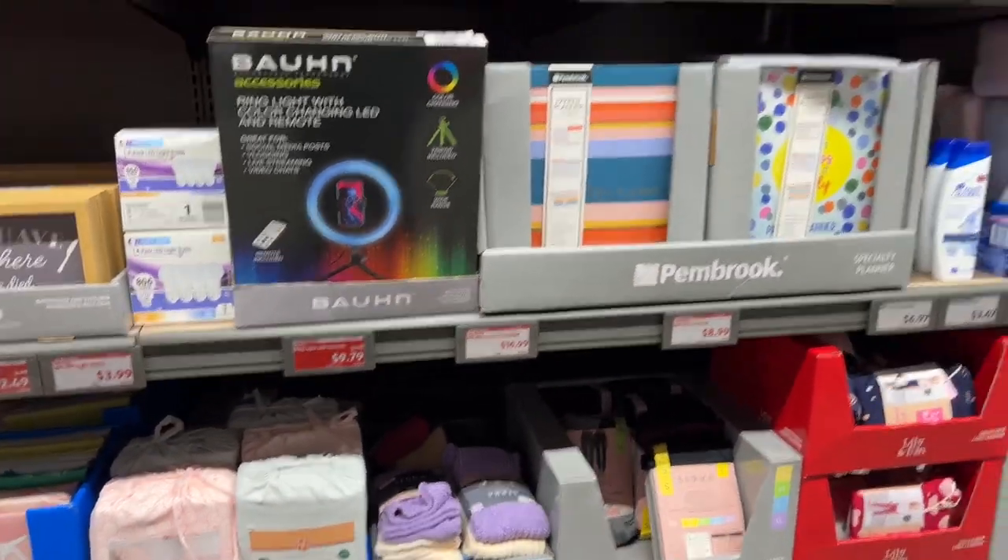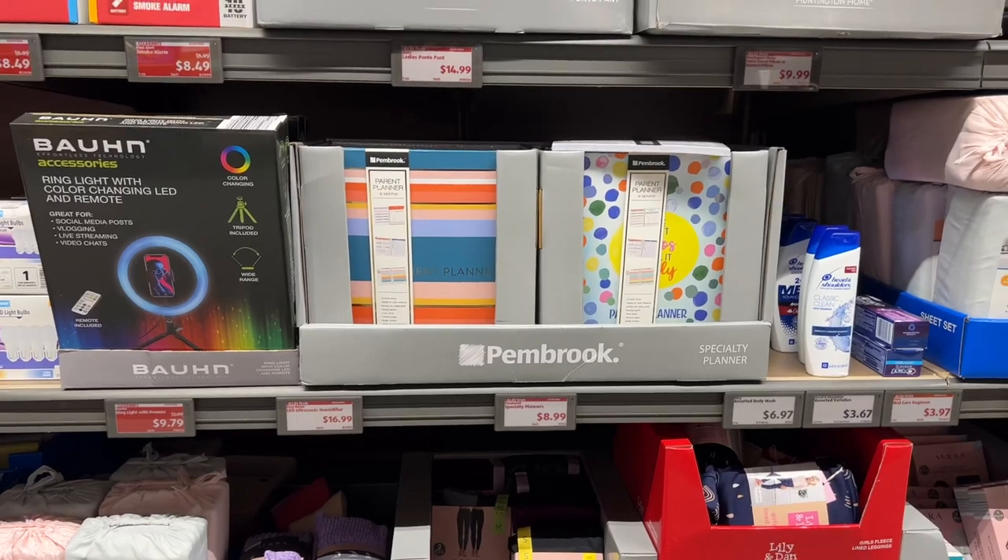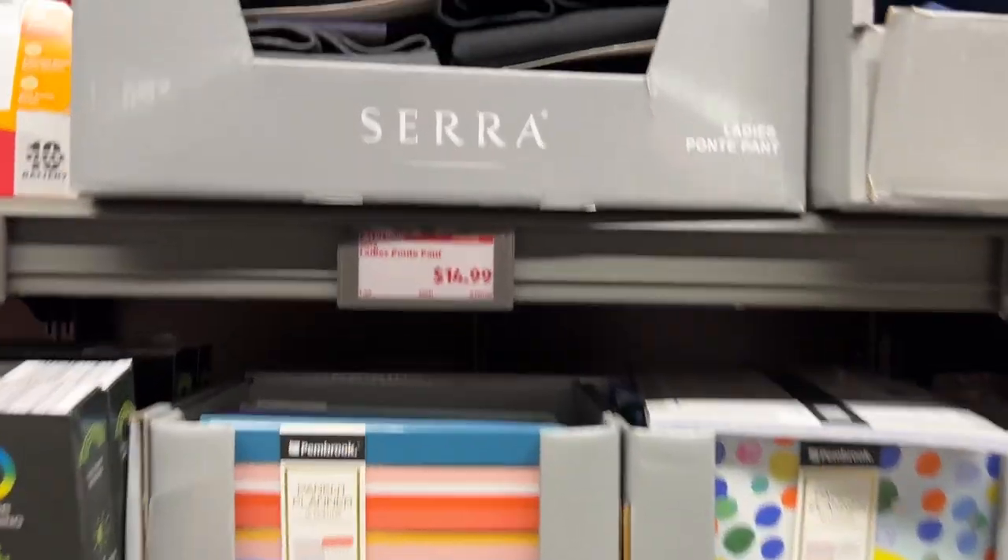Let's see what else is in this aisle — they have planners for $8.99 and ladies' pants as well.